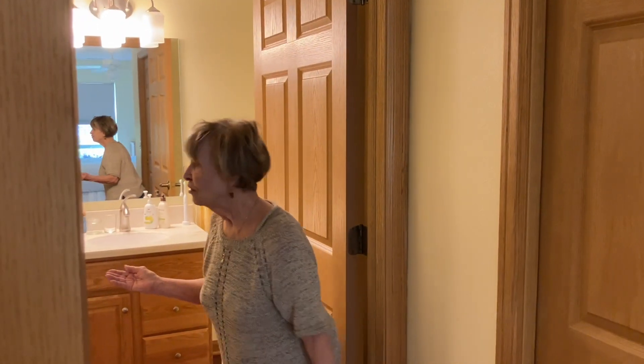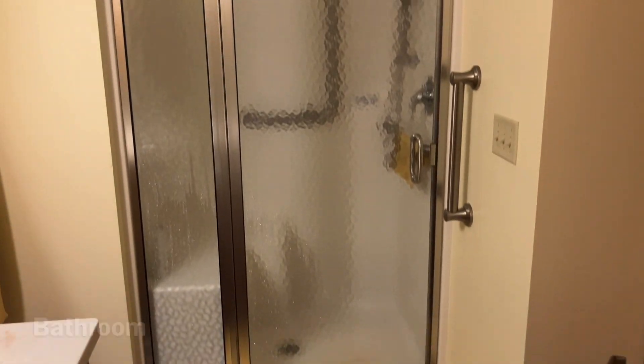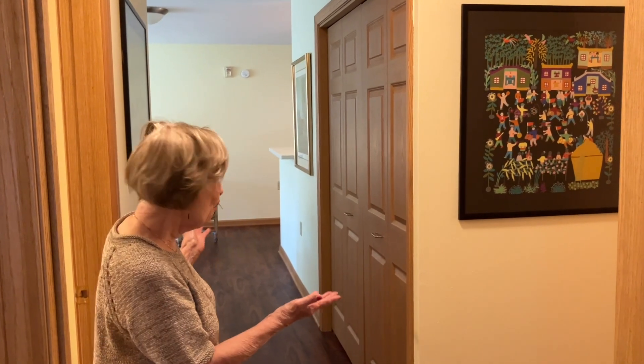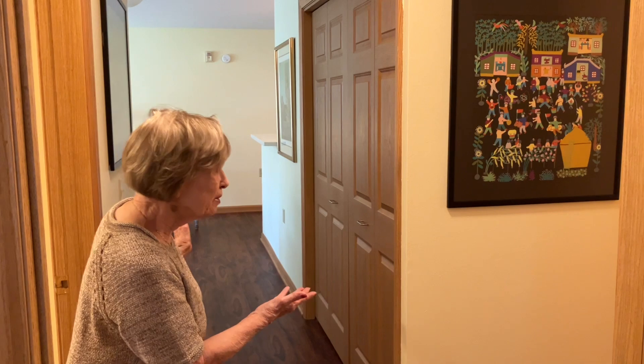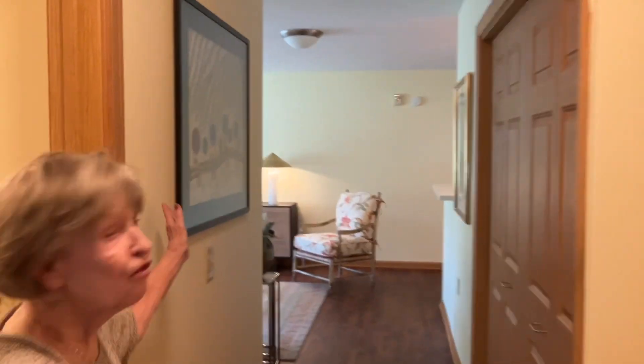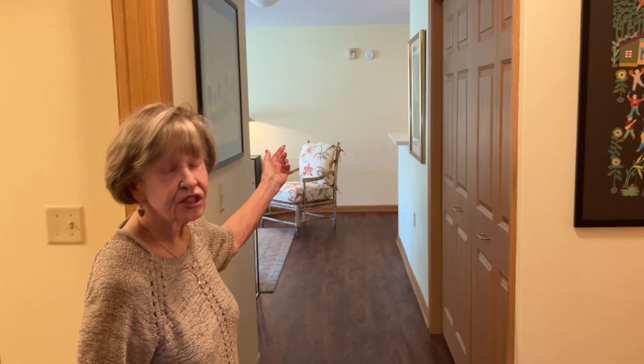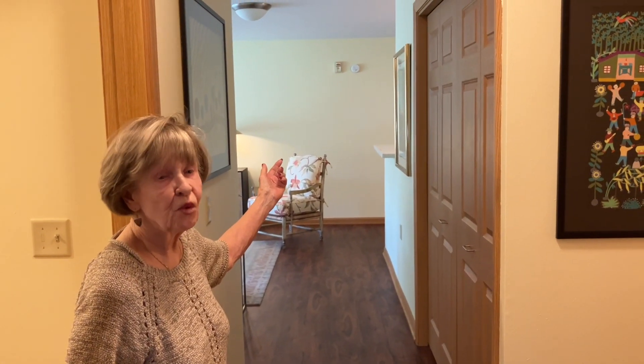This is my bathroom. This is my spacious hallway in my spacious apartment. These two paintings are originals from China where I lived from 1998 into 2001, and it was a wonderful time.